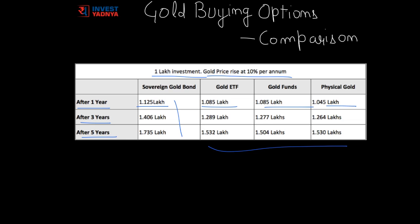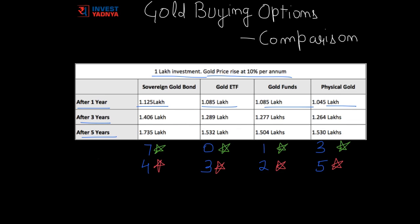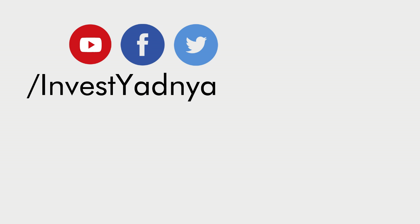You must have noticed we gave various green stars and red stars during our discussion. A green star denotes a favorable parameter and a red star denotes an unfavorable parameter. With the highest number of green stars and the best overall return performance, Sovereign Gold Bonds give us the best option to invest in gold. If you want to know more about these calculations or have any other question, please write in the comment section below. Have a great time ahead.